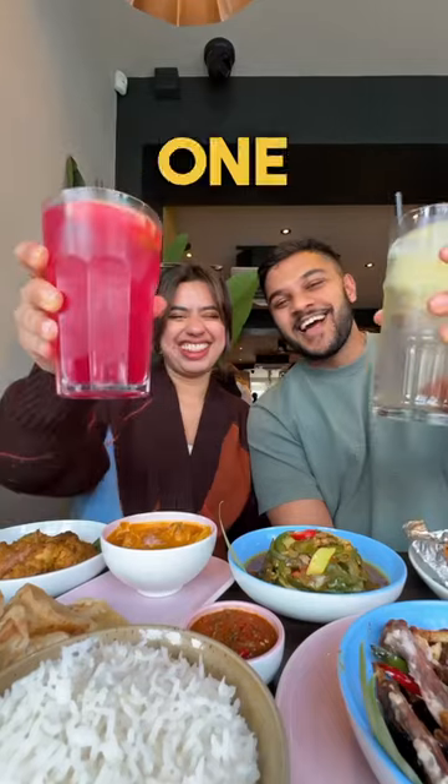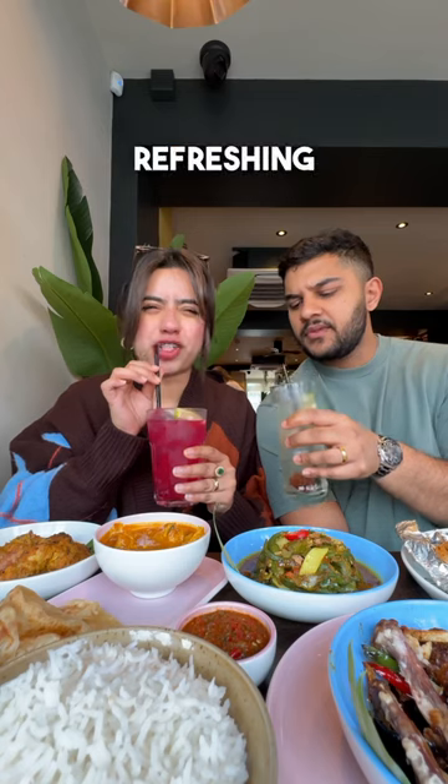We started off our meals with these two drinks. One was a raspberry flavoured one and the other one was made up of flywheel tamarind. Both the drinks were so nice — they were very light and refreshing.